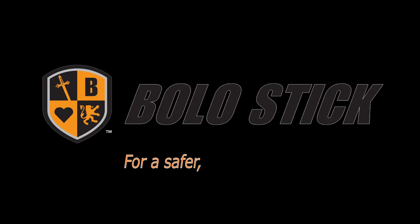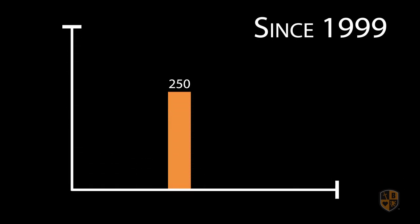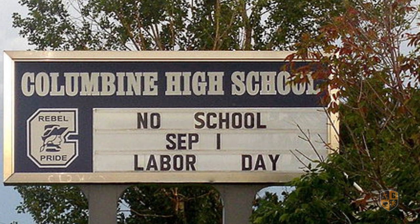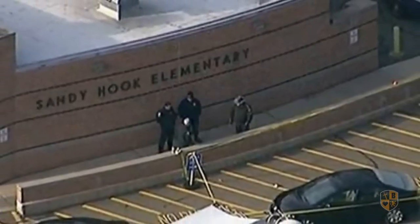BoloStick — for a safer, more secure environment. Currently there are more than 50 million students attending elementary and secondary schools every day in the United States. More than 250 people have been killed as a result of active shooter incidents since 1999. BoloStick was created in the aftermath of continued tragedies such as Columbine High School and Sandy Hook Elementary occurring across the United States.